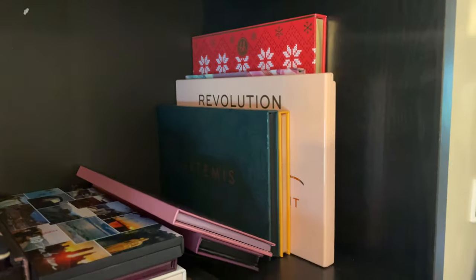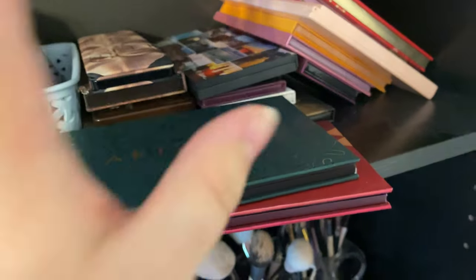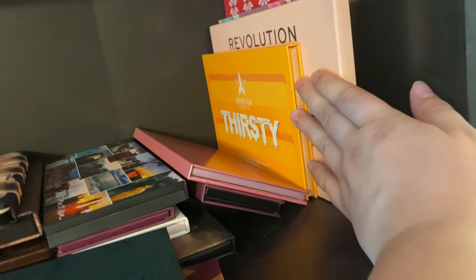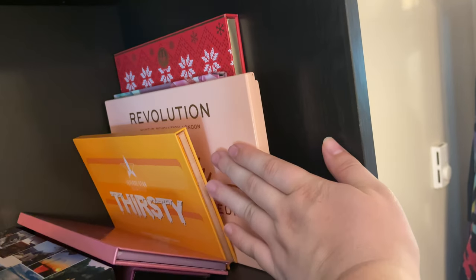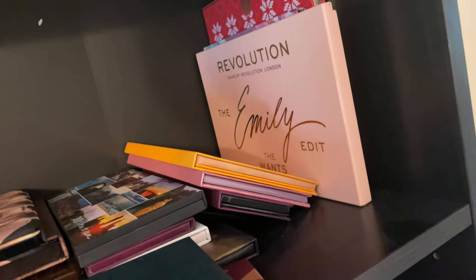I have the Alter Ego Artemis palette, which is a dupe for a hundred-some dollar Natasha Denona palette — I've heard very good things, so I'm keeping this. I have the JSC Thirsty palette — keeping this because it's no longer being made. I don't really like the formula of this brand though; I like the Conspiracy formula better. This one was really patchy and didn't last throughout the day — I was very disappointed. Because when somebody brags that their makeup brand is the best out there, it should be good quality, and I felt like it was kind of crap.